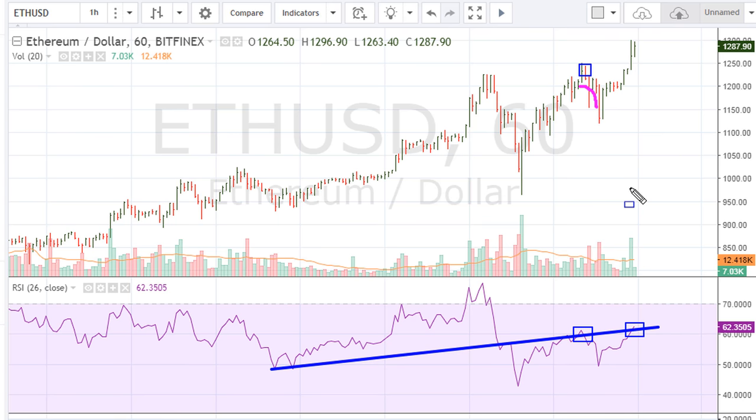I suspect more than likely we stall around here. On this hourly chart we can see there was a break a short time ago — back to previous trading levels. Once we broke below those prior highs we got another shallow pullback. Now we take that information from this break on the RSI.